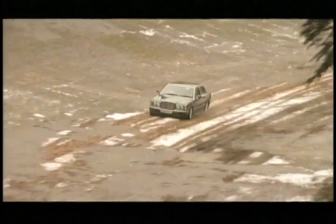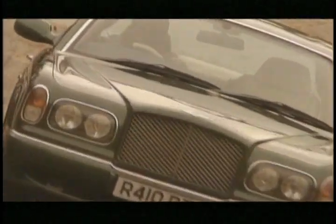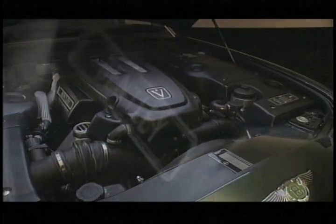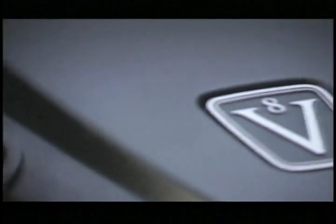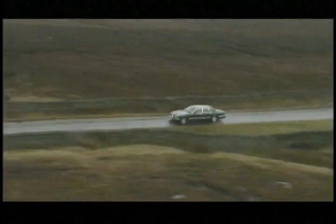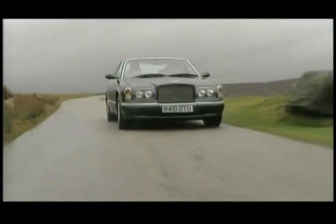Computer technology monitors and adjusts the suspension characteristics each hundredth of a second, ensuring optimum balance and poise to suit road conditions. The new twin-turbocharged V8 produces 350 brake horsepower, 0-60 in just 6.2 seconds, and top speed limited to 150 miles per hour, but with enough stopping power to bring it to rest from 60 miles per hour in just 3 seconds.